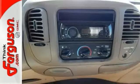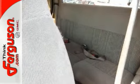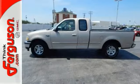Features include air conditioning, anti-lock brakes, cruise control, and the power windows, locks, and mirrors. Stop in and take it for a test drive. You'll like what you see.